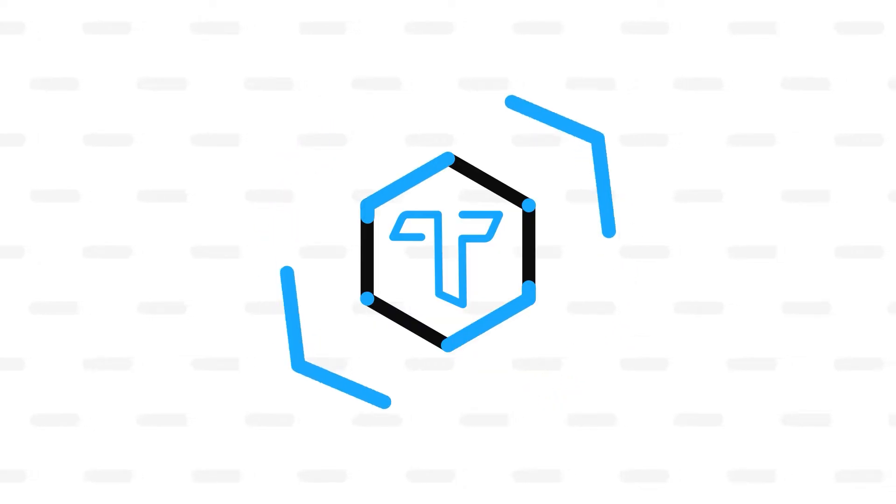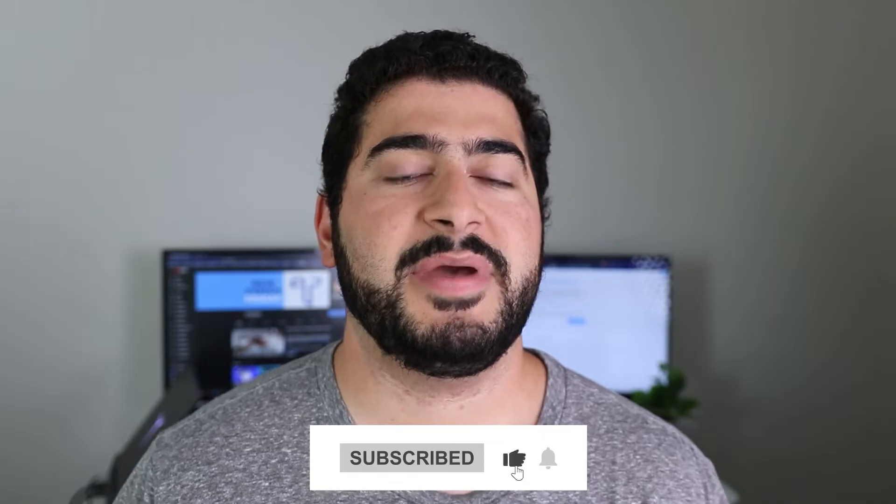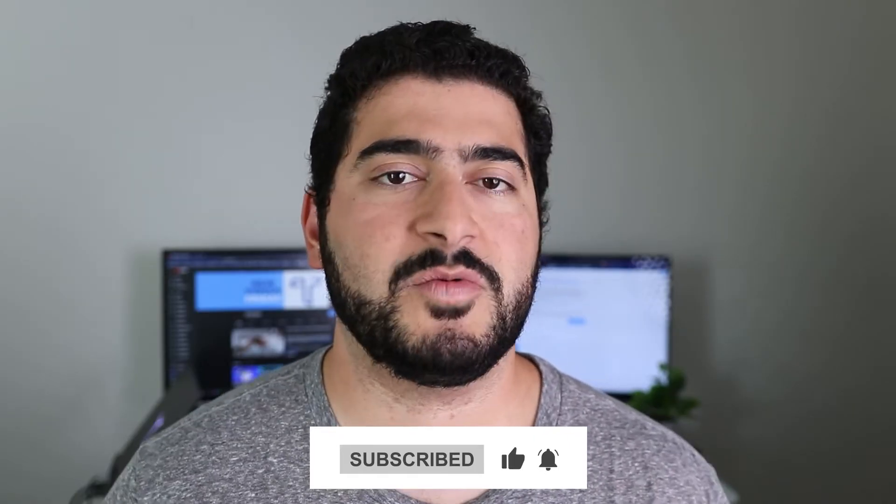So is the iPad Pro worth it for an engineering student? Let's find out in this video. I'm R1 and I make tech videos every week regarding the tech that I use on a daily basis. I am a former mechanical engineering student. I have now graduated, and last year I started this YouTube channel talking about how I use the iPad as an engineering student. If that sounds interesting, make sure you subscribe and like the video.